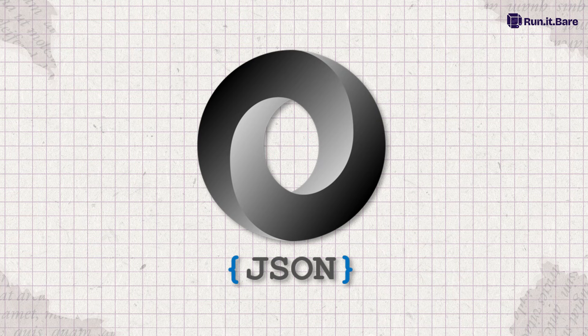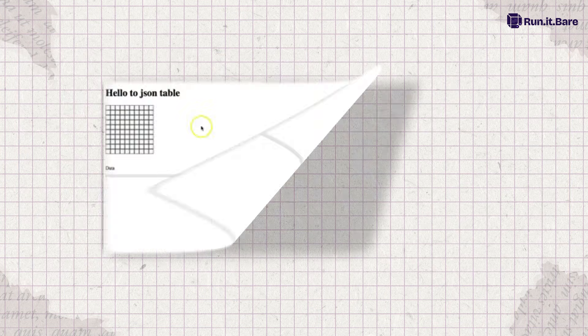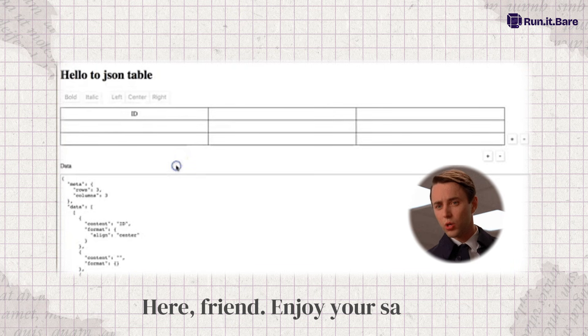And JSON? Before, querying nested JSON felt like reverse engineering a cursed scroll. Now you get JSON TABLE. You write one clean query and Postgres hands you a table like, here friend, enjoy your sanity.